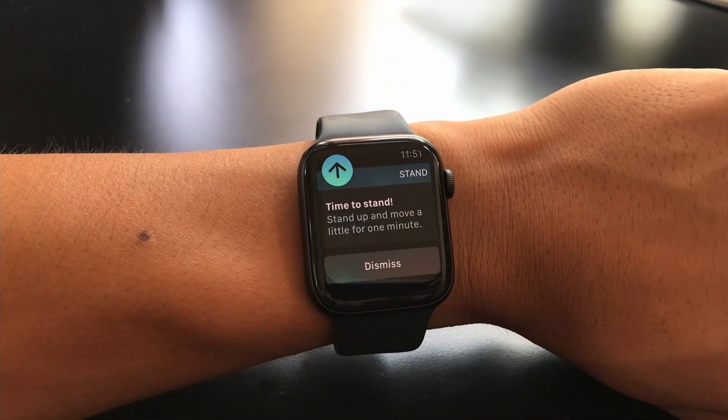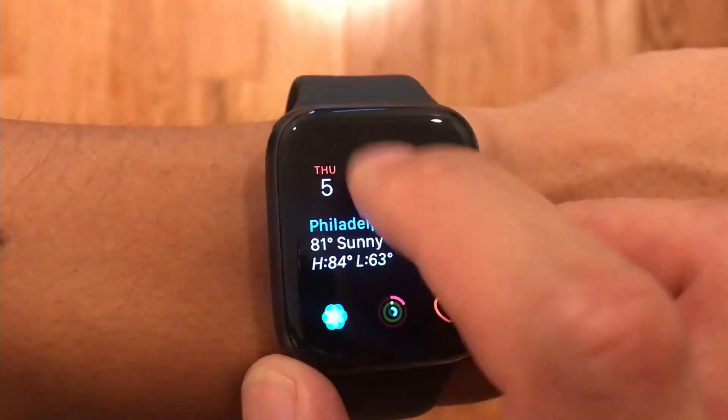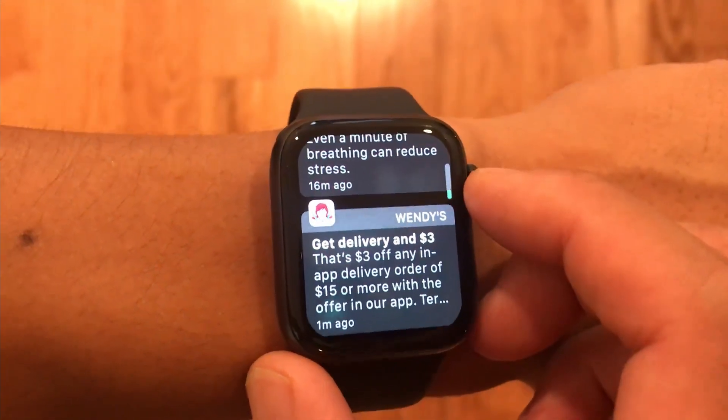It can also be really nice to get that reminder throughout the day to close your rings and to go to the gym if you haven't already, or go on a walk or a bike ride. So the Apple Watch is a really great way for me to keep up my active lifestyle.